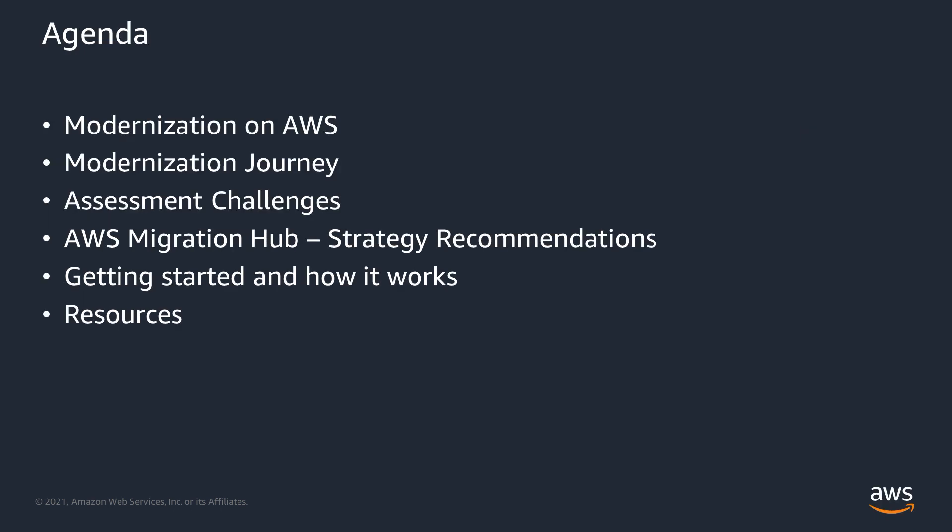At a high level, we'll cover what it means to modernize on AWS. We'll also talk about the modernization journey when thinking about migration and modernization. In addition, we'll look at the common challenges when assessing migration and modernization pathways. We'll then introduce the AWS Migration Hub Strategy Recommendation Service, talk about how the process works and how to get started, and finally leave you with some resources to learn more.